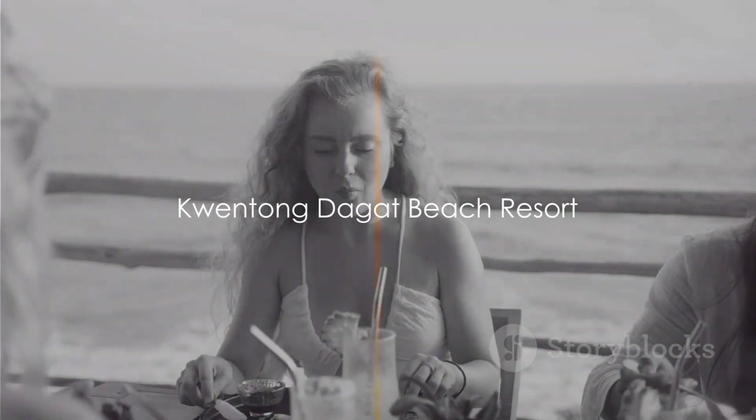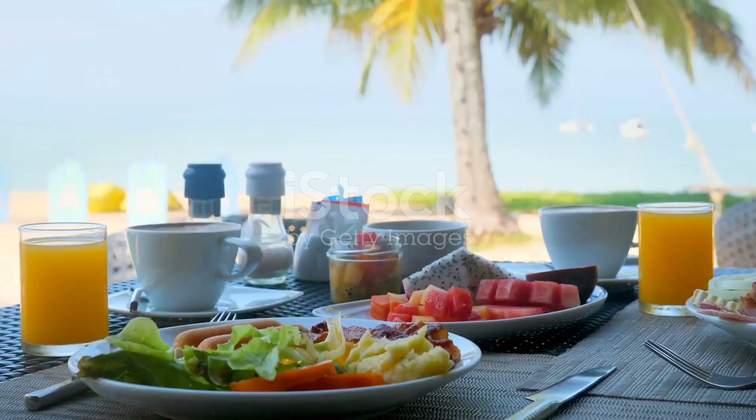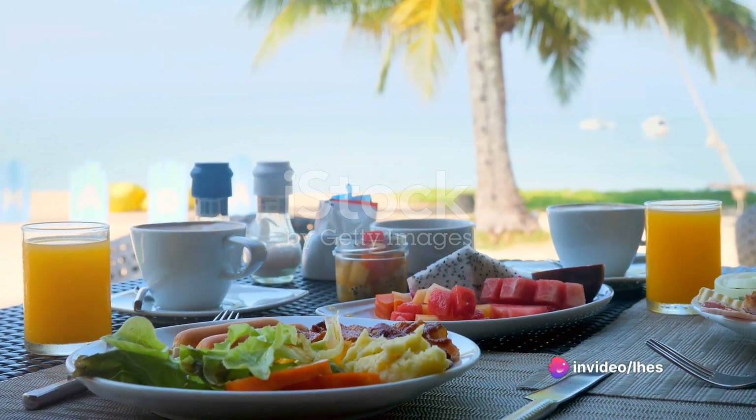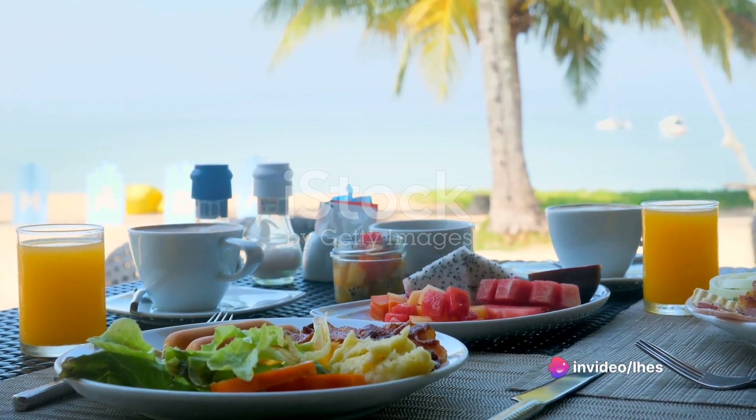Kwentong Dagat Beach Resort in Liliw, Zambales offers more than your typical beach getaway. Surf the waves, practice yoga, or indulge in vegan-friendly meals that will satisfy even the most carnivorous folks.